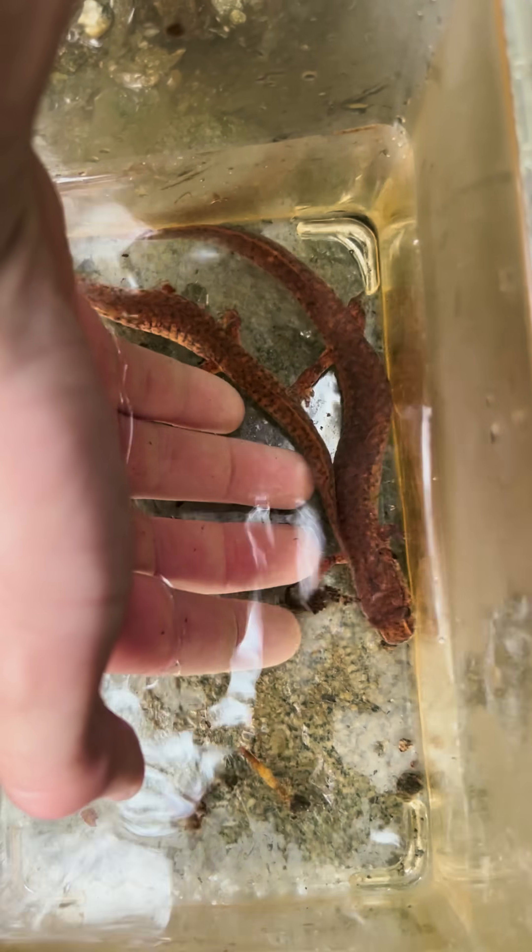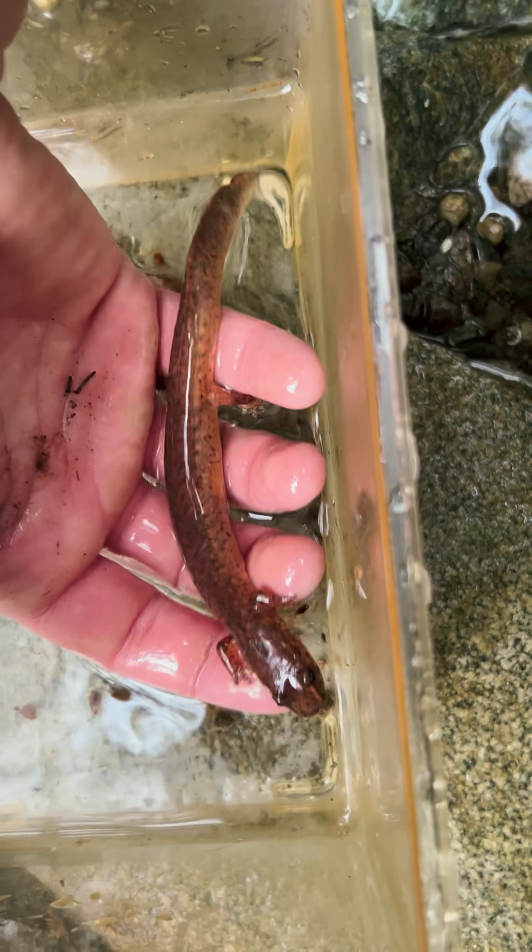I also love their long flattened tails. This gives them an advantage to swim efficiently in the water.